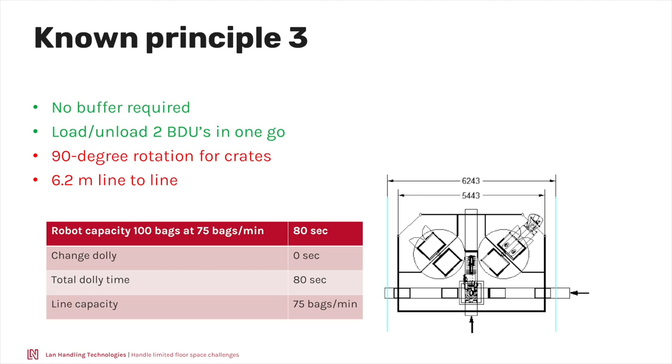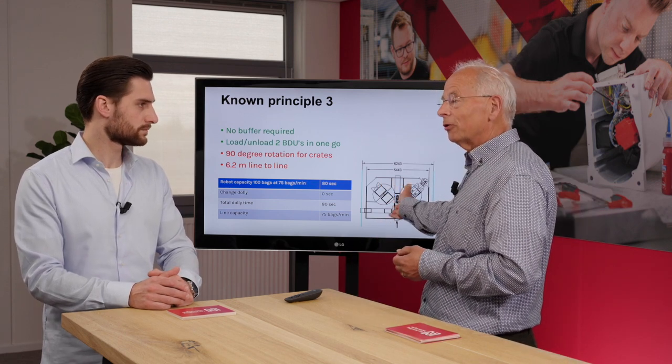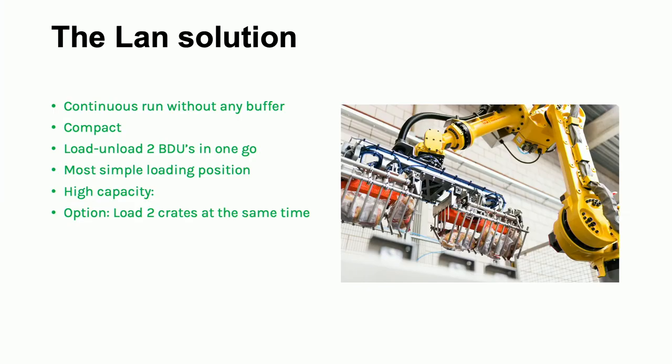Some suppliers decided to get rid of the buffering by installing two rotary tables, which solves the capacity problem — the robot can do 75 bags per minute. The capacity stays as it is, which is good. However, the footprint is quite large, and also if you load crates in this system the robot has a large movement, so capacity for crates will slightly drop. That leads us to the LAN solution.